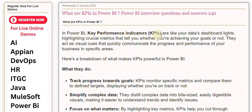Key Performance Indicators, or KPIs, are like your data's dashboard lights, highlighting crucial metrics that tell you whether you are achieving your goals or not. They act as visual cues that quickly communicate the progress and performance of your business in specific areas. Here's a breakdown of what makes KPIs powerful in PowerBuy.